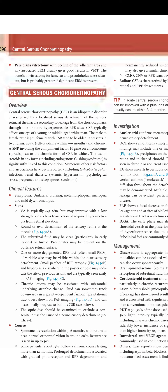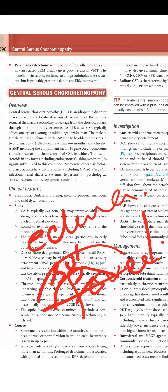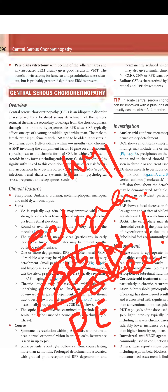Central Serous Chorioretinopathy is basically edema involved in the center of the macula, usually the foveal area, and sometimes associated with pigment epithelial detachment. There is localized sub-retinal fluid between the neurosensory retina and the RPE, and sometimes elevation of the pigment epithelium, mostly due to hyperpermeable RPE or leakage from the choriocapillaris.